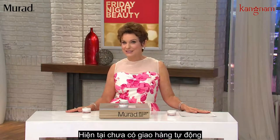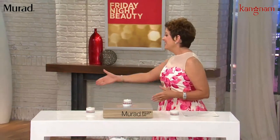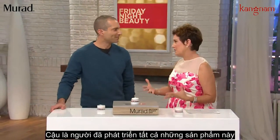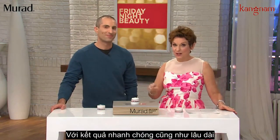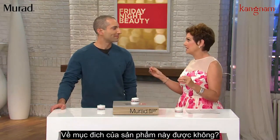There is no auto delivery, so my advice is get more than one. Jeff Murad, get out here! It's an honor to bring you back to Friday Night Beauty. You develop all these products — your family heritage is obviously here — but this is instant as well as long-term results. Can you give us that quick version of how this product came to be?